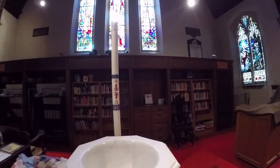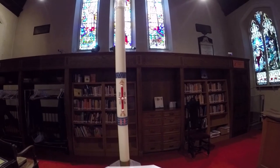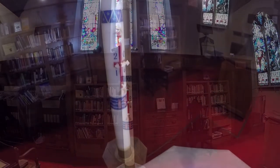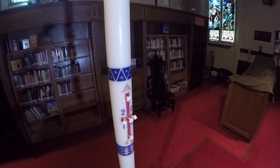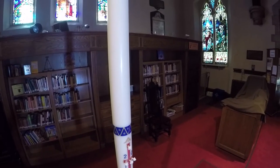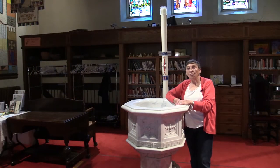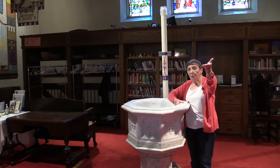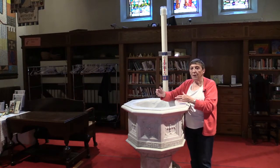Behind the font you will notice a great tall candle — that's called a paschal candle. It is lit at the great Easter Vigil, which is the Saturday night before Easter Sunday morning, and it is lit through the great seven weeks of Eastertide. It is also lit during baptism and at the celebration of life — a funeral — when it is moved up to the altar and stands beside either the casket or the urn.